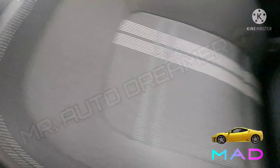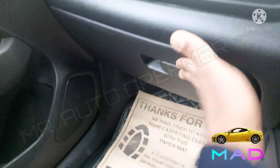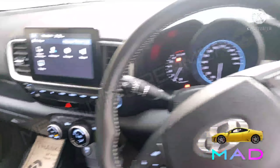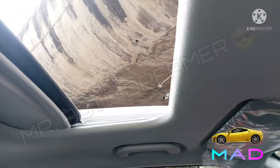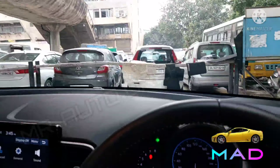Armrest with storage is available, and here is the glovebox. Airbag is present and the dashboard is looking very nice. Grab handle, vanity mirror, and rear view mirror are all present. The cabin lamps are working perfectly fine, and here is the electronic one-touch sunroof that is working perfectly fine. Driver side sun visor — all are in perfectly fine condition.